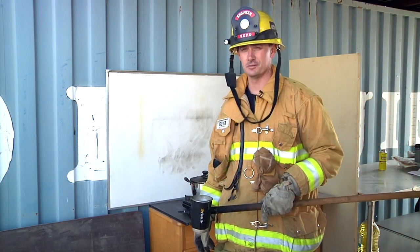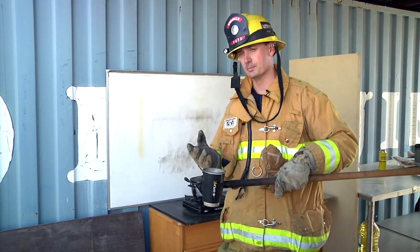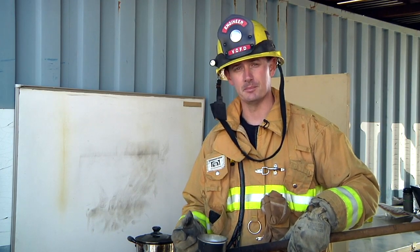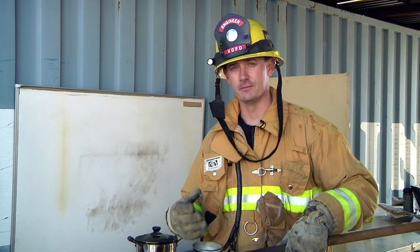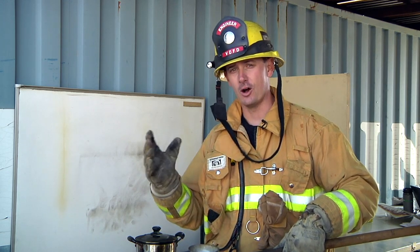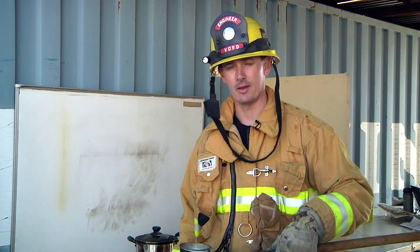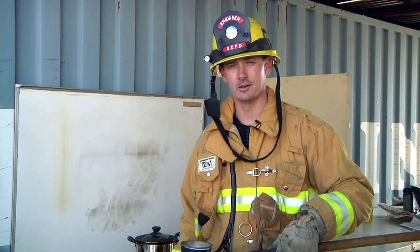Adding water to a grease fire is very dangerous. The water is heavier than the oil, so the oil rises to the top — it doesn't mix, and it converts to steam, carrying all the burning oil and grease out of the cooking utensil and igniting everything around it. Let's show you how it looks. And remember, don't ever try this at home.